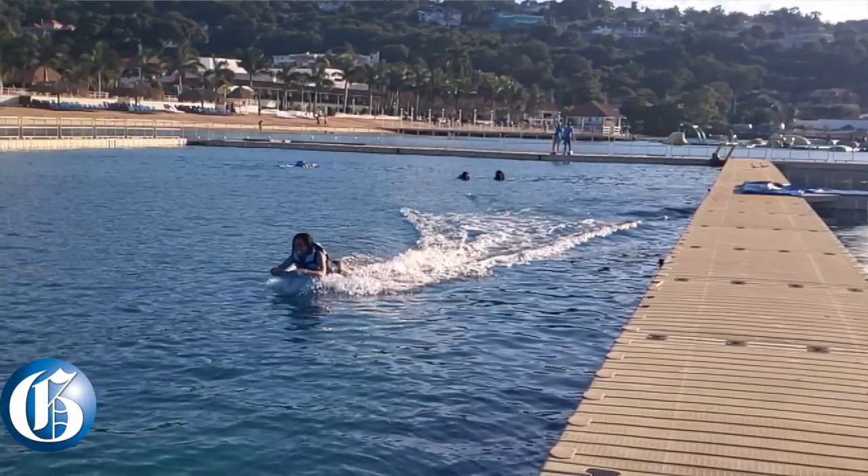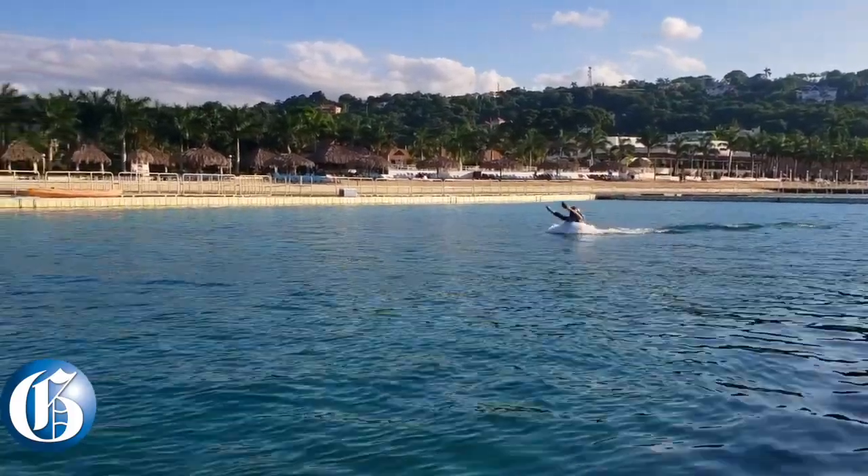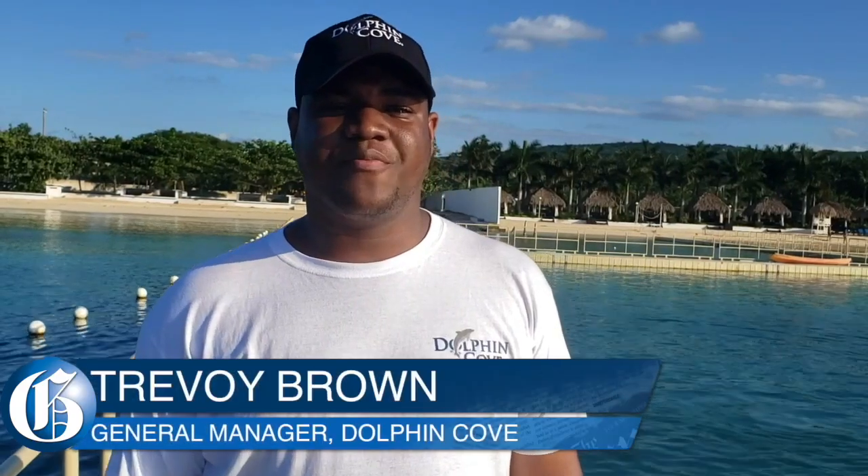Dolphin Cove is an upsell on the property. The gift shop, the spa, and the spa services that we offer here are an upsell as well. The interesting thing to note is that both the Jamaican clientele and the international clientele can come here to enjoy this property.